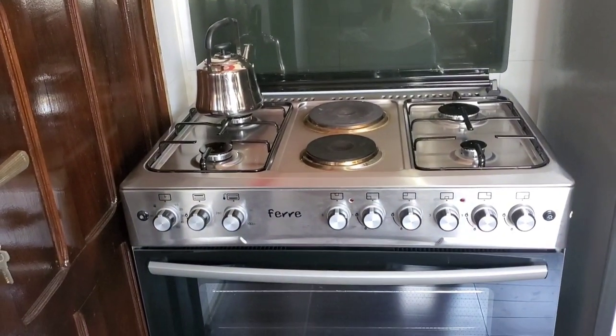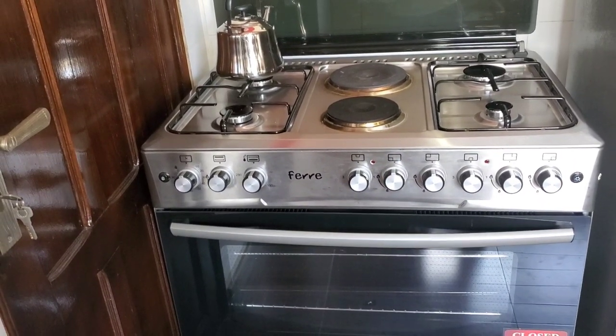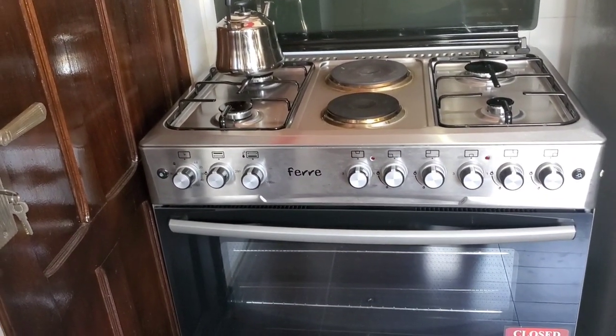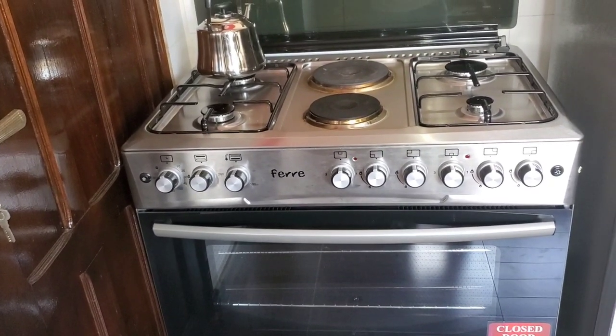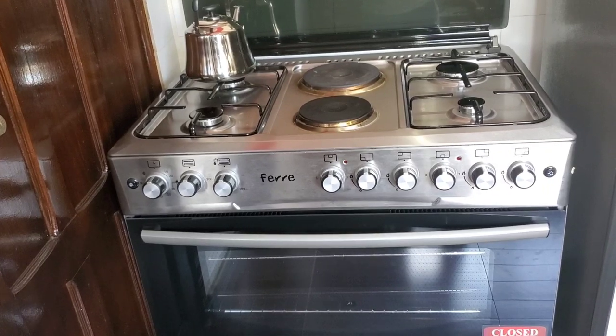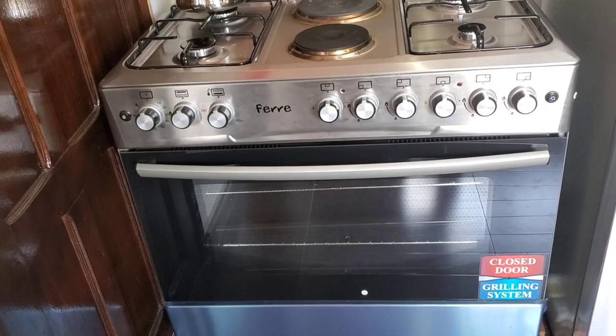So this is the stove. This is a gas and electric stove, but we have chosen to only use it as an electric stove. I'm not comfortable with using gas right now, so the two middle burners are electric and that's the only ones we use. The oven, however, is only gas.